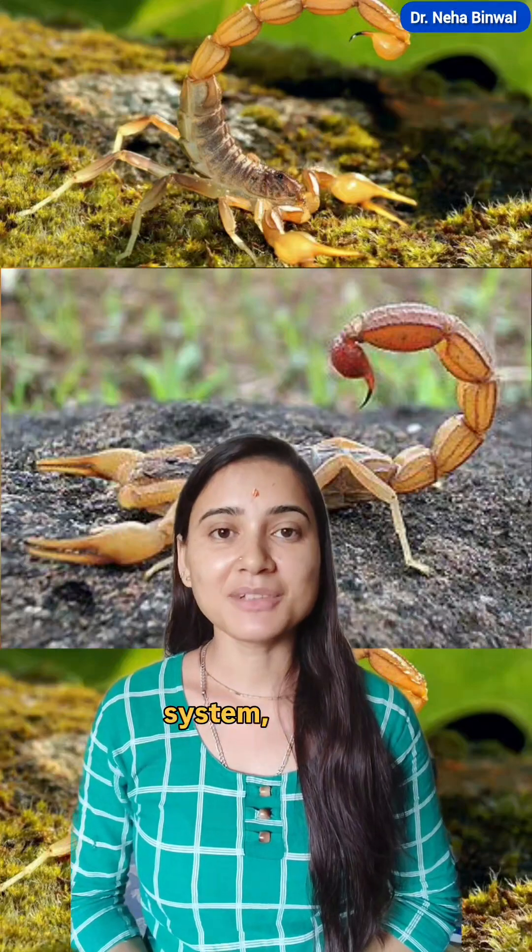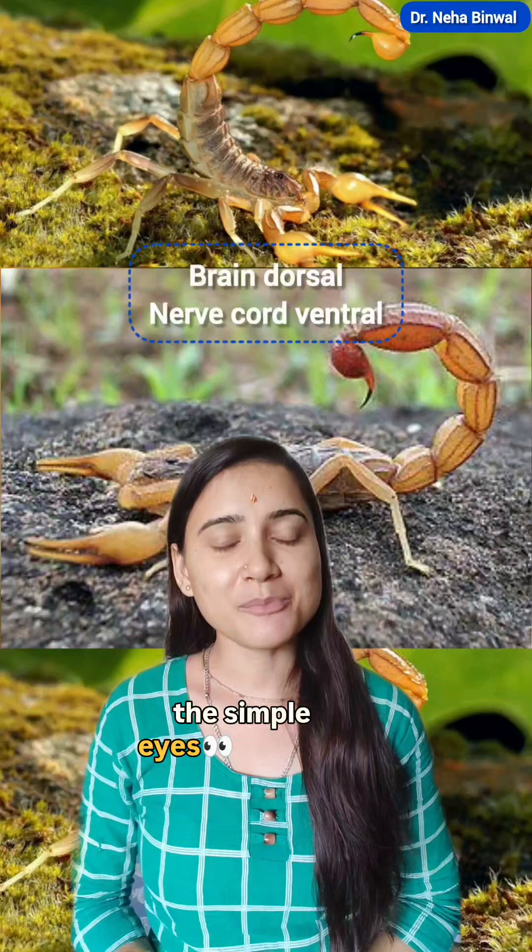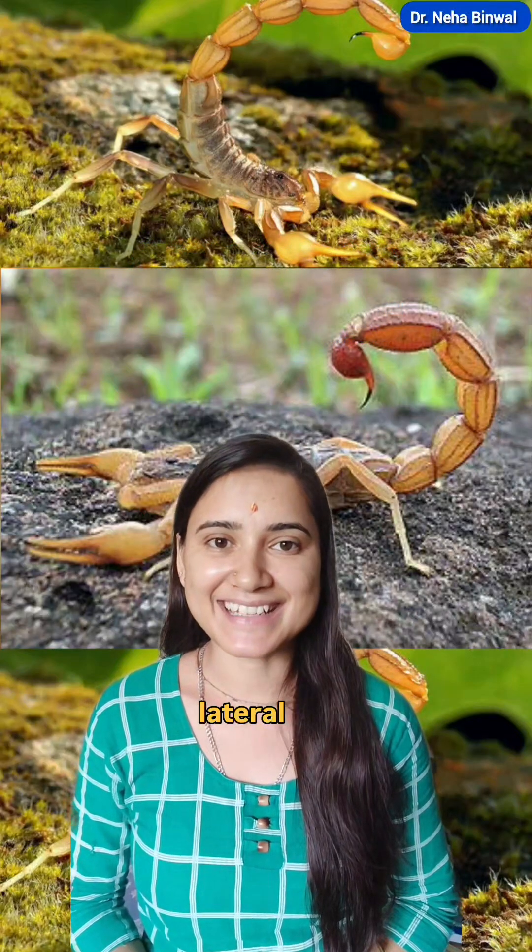If we talk about the nervous system, the brain is located on the dorsal side with the nerve cord on the ventral side. Simple eyes are also present, located on the medial and lateral sides.